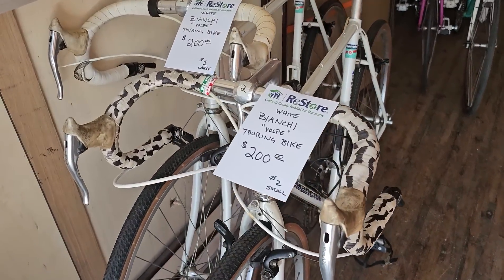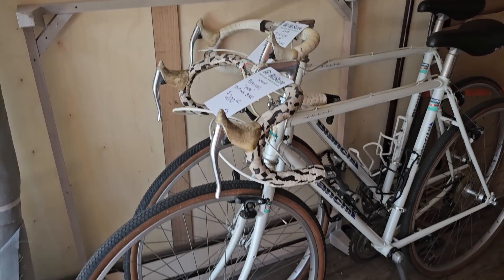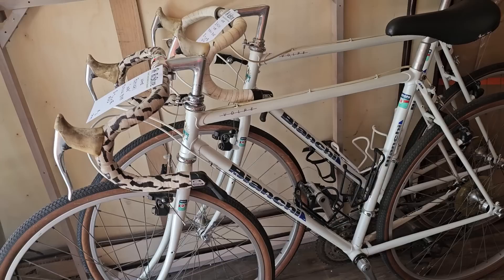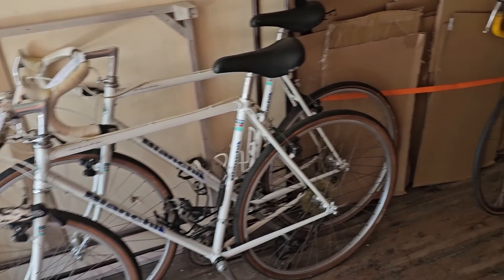So I walked up to my ReStore and they have these still loaded on the back of the truck. This is a pair of Bianchi Touring Bikes. They're $200 a piece. I looked these up online and they go anywhere from $1,900 up to $4,000. So a steal of a deal at $200.